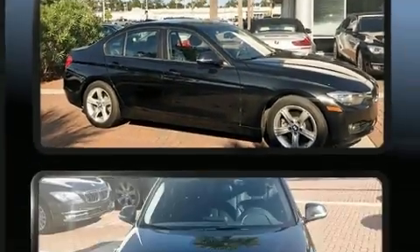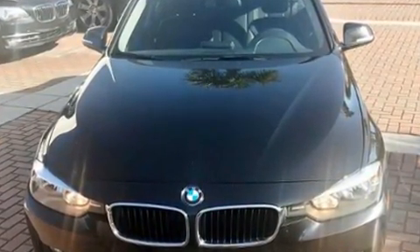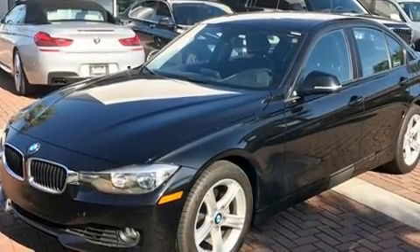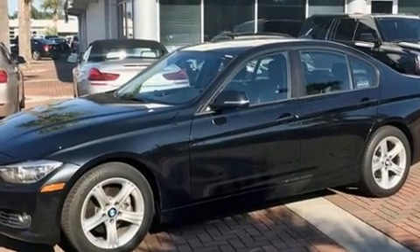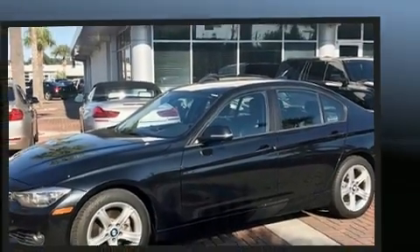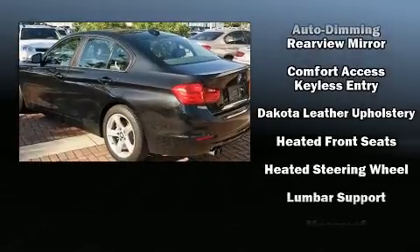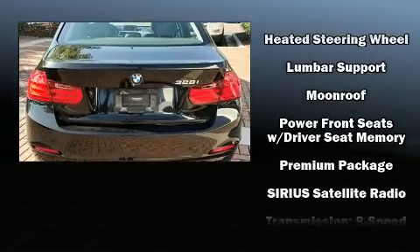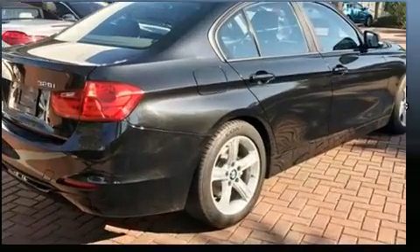For drivers who enjoy the natural environment, a power moonroof allows an infusion of fresh air. BMW ensures the safety and security of its passengers with equipment such as head curtain airbags, anti-whiplash front head restraints, ignition disabling, and four-wheel disc brakes with ABS. This car was designed with safety in mind, allowing you to drive with even greater assurance.